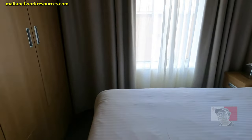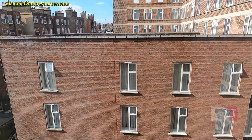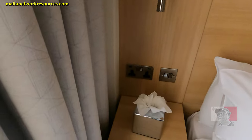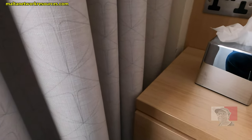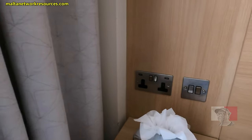Let's see, there's a view — a view of the building. Tissues. More power points.